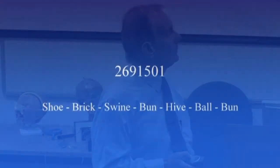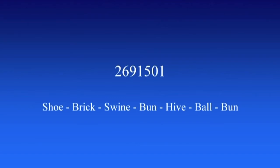Using that you can actually remember numbers quite easily. So for example, if you wanted to remember a PIN number or passcode like 2691501, you would think quite easily — you'd think of a shoe, two is a shoe, a shoe shaped like a brick, creating a little mind movie. And the brick shoe is being worn by a pig, and the pig is guzzling on a bun, and the bun is in a beehive, and with one leg the pig is balancing a ball.